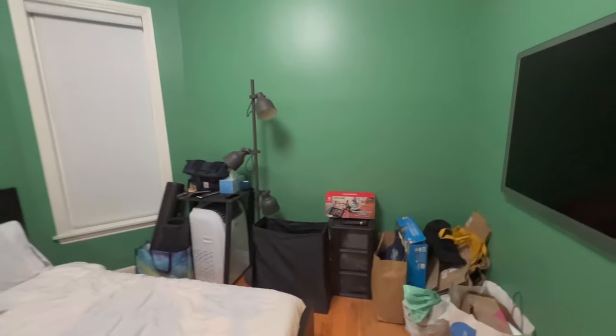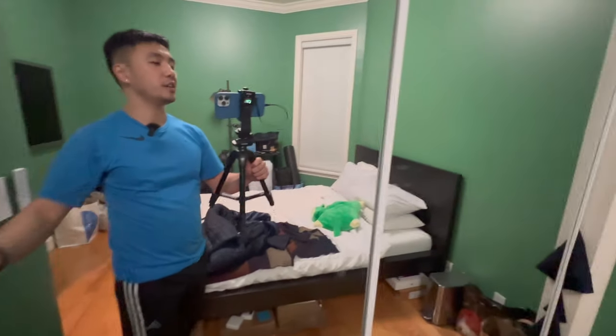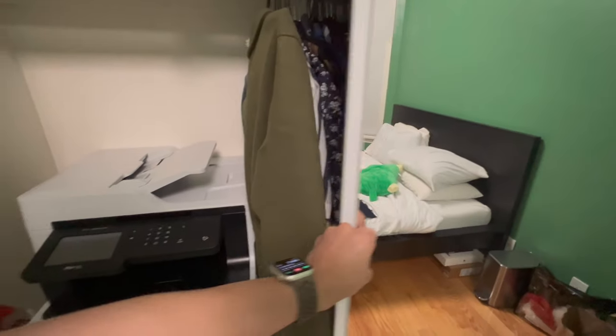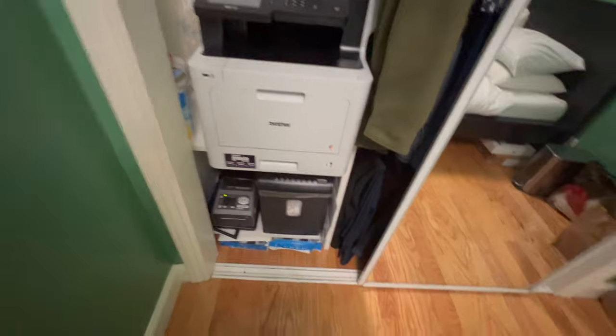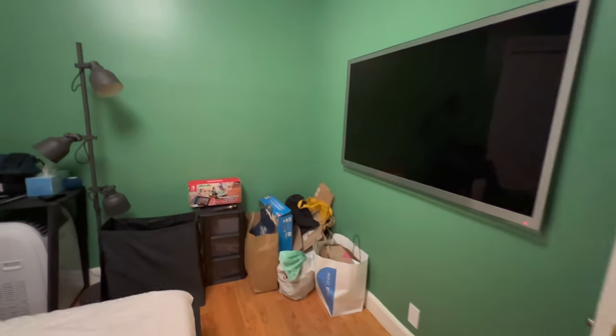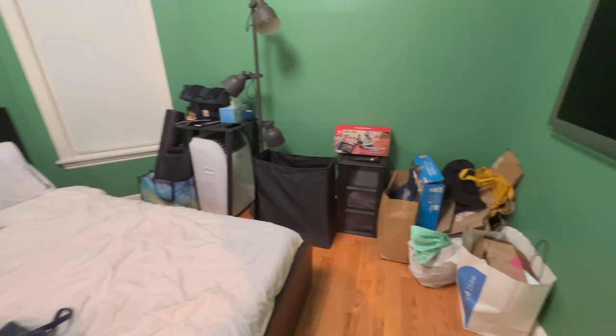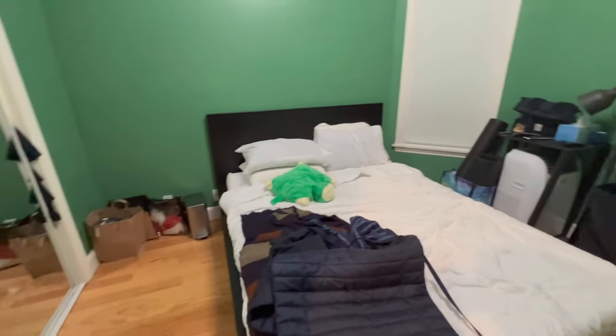The next room is very green. This is considered our guest bedroom, and it's just a regular Ikea bed. Very similar closet — the closet has a printer and more pants. We use this room primarily for storage right now, like all those shopping bags and other stuff.